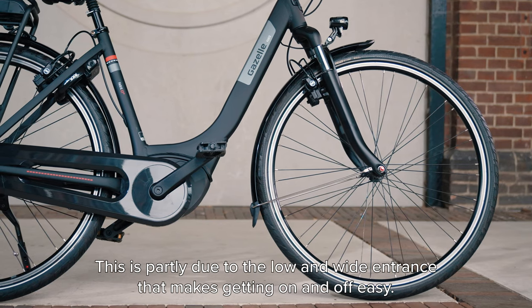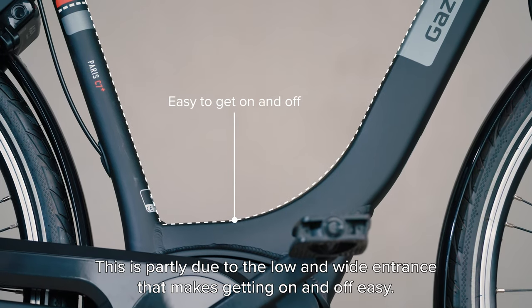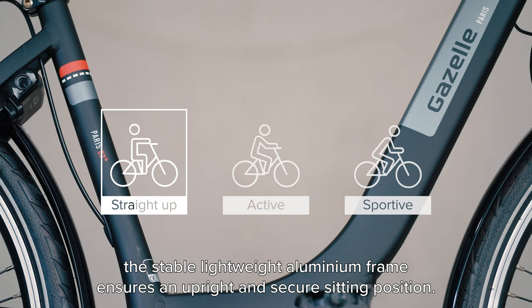This is partly due to the low and wide entrance that makes getting on and off easy. Once you're on your way, the stable lightweight aluminium frame ensures an upright and secure sitting position.